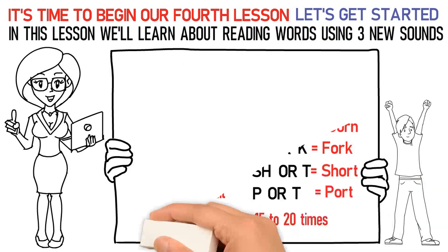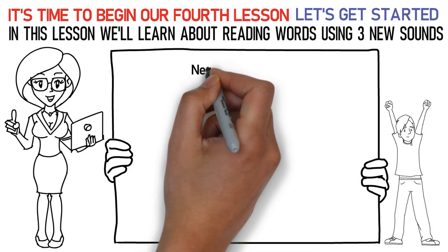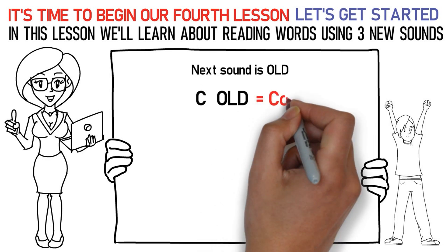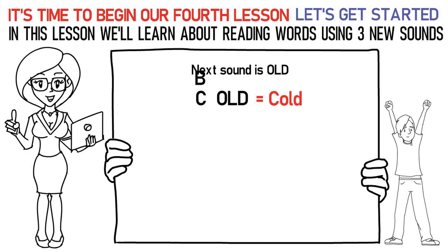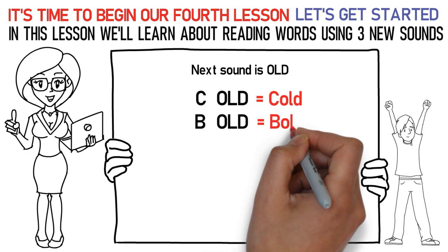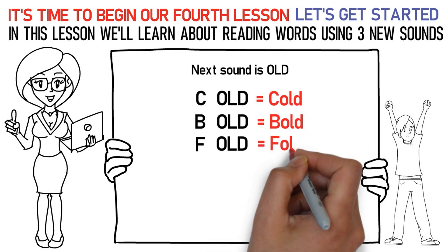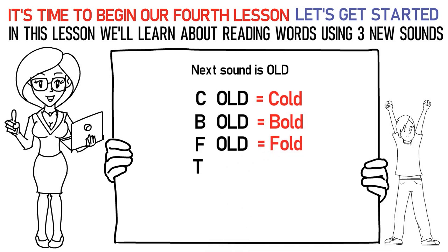Now, let's talk about the next sound which is OLD. Here's how you say it: Ka, OLD is cold. Ba, OLD is bold. Fa, OLD is fold. Ta, OLD is told. Sa, OLD is sold.